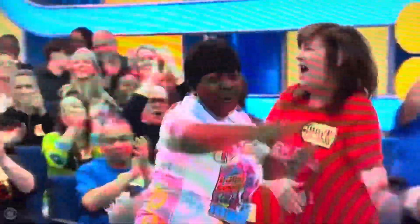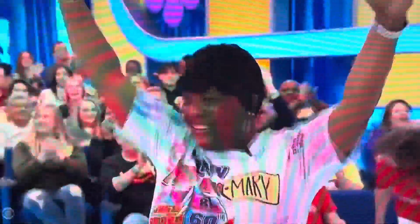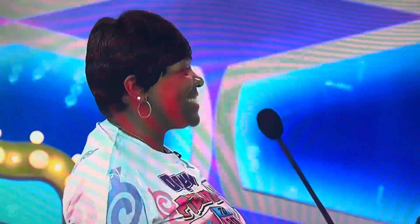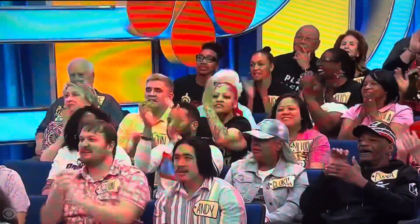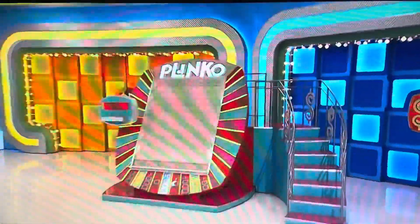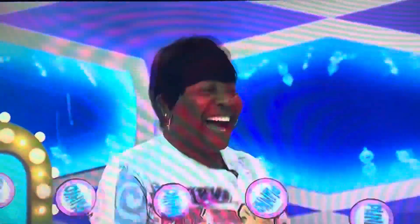Mary comes on down. The host greets her: "Pleasure, you made it. That's a great shirt — did somebody make that? Tell them I said nice job." George confirms she's got the best prize, and the host announces there's one better thing: Mary is going to play Plinko for a chance to win up to $50,000.